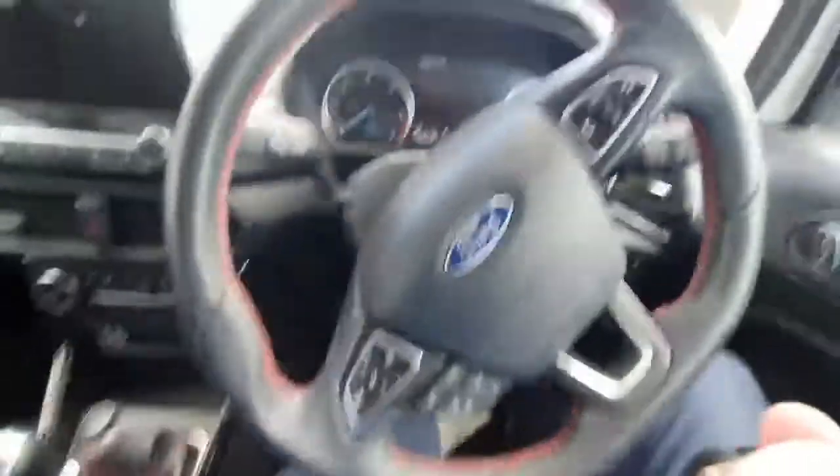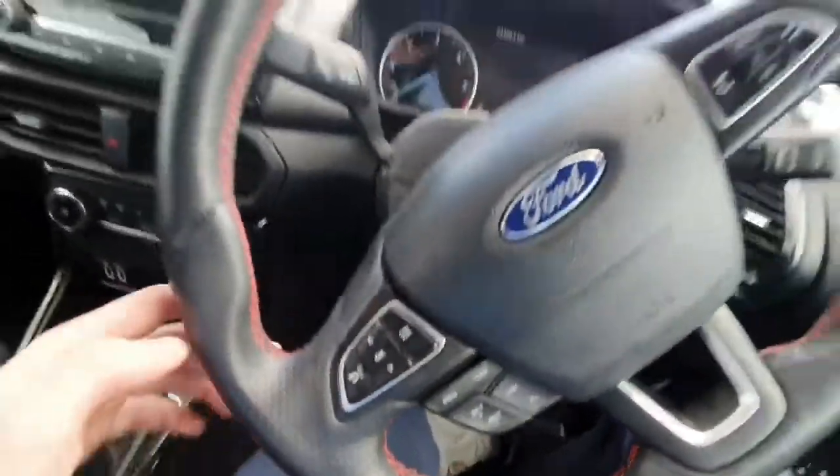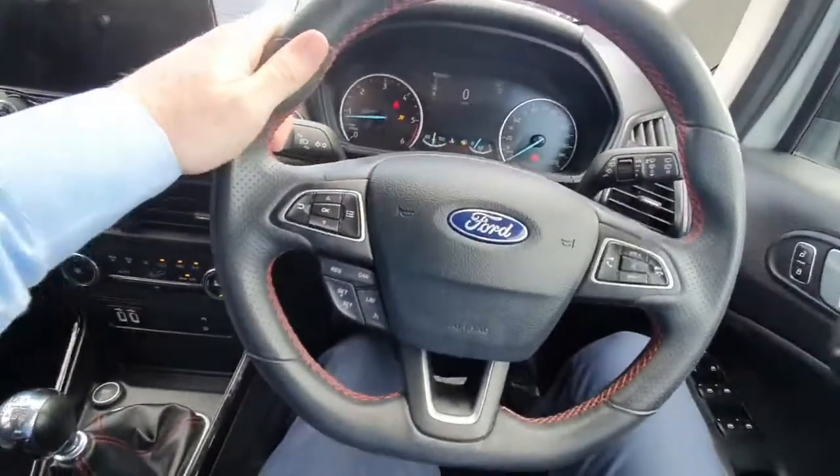Up here in the front — first things first, fifty-three and a half thousand kilometres. All electric windows all around, LED headlights, cruise control, and speed limiter, as well as a lovely flat-bottom ST line steering wheel.